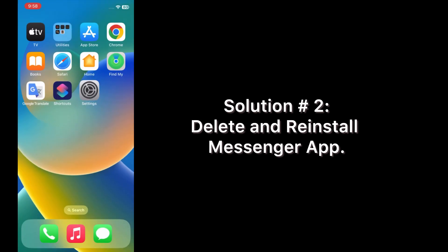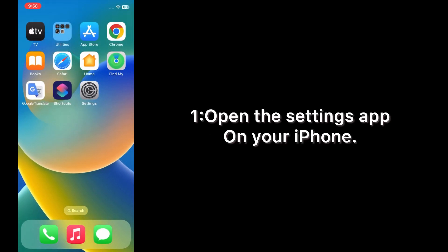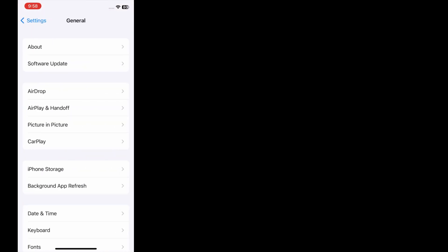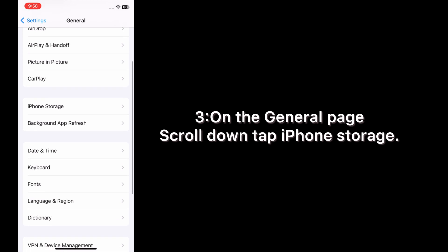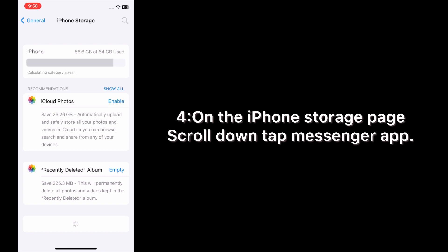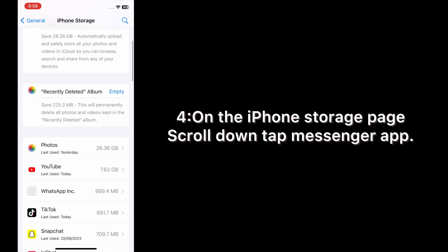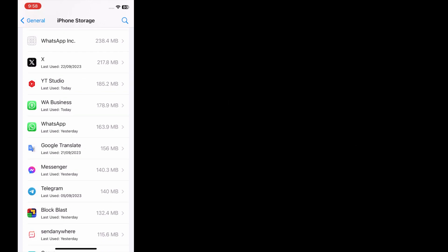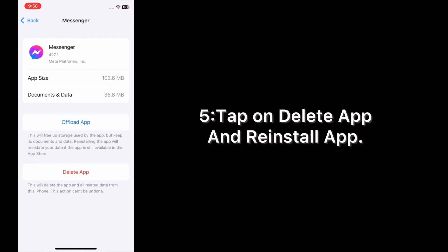Solution number two: delete and reinstall the Messenger app. Open the Settings app on your iPhone. On the Settings page, scroll down and tap on General. On the General page, scroll down and tap iPhone Storage. On the iPhone Storage page, scroll down and tap the Messenger app, then tap Delete App and reinstall the app.